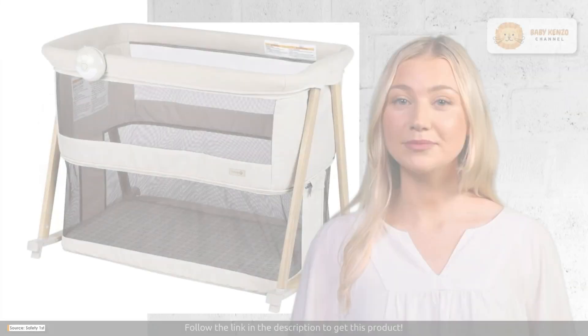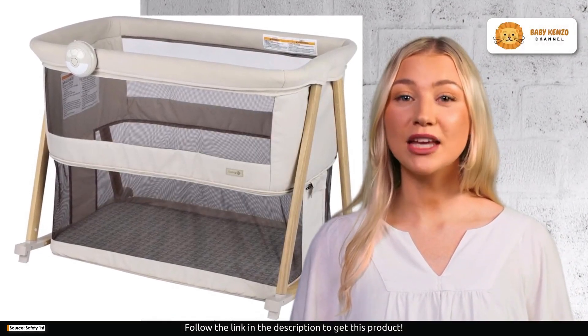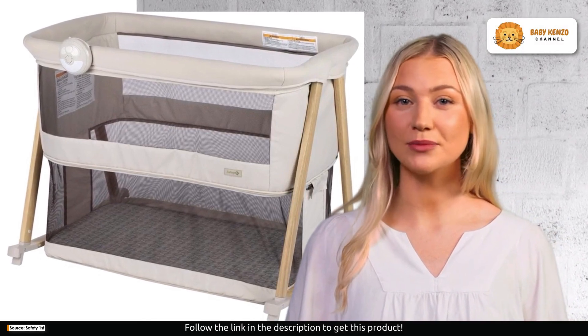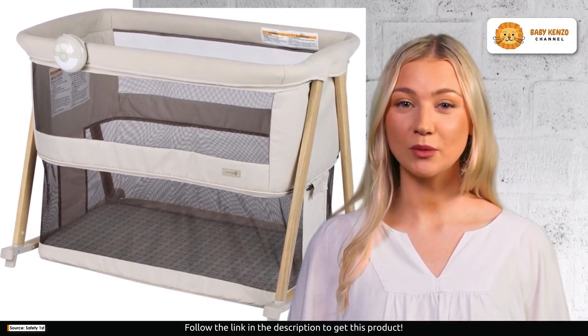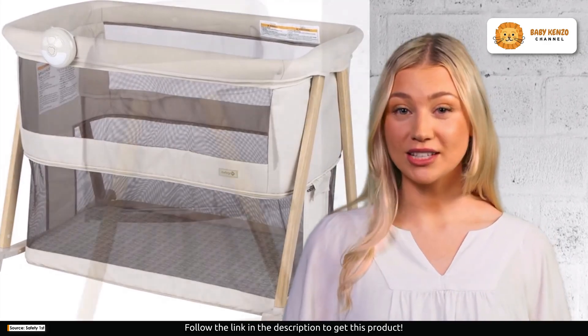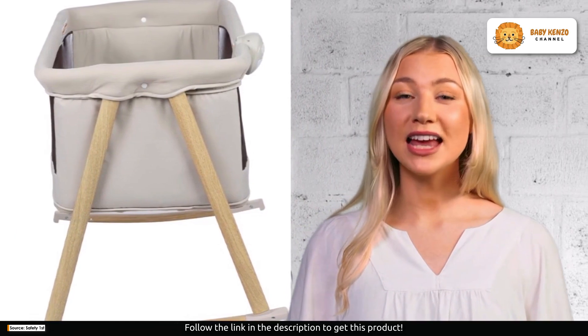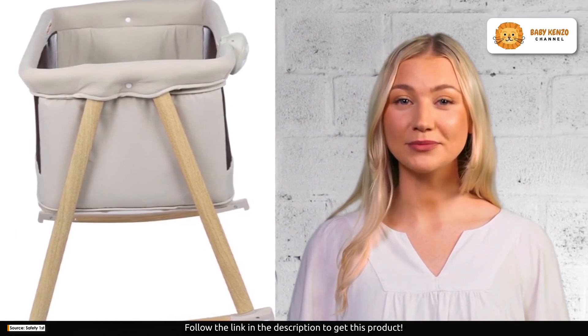This play yard is designed with your baby's comfort in mind. When it's time for your baby to catch some much needed rest, you can gently calm them with the bassinet rocking mode. The soothing rocking motion can help your baby drift off to sleep. Alternatively, you can choose to secure it in place in stationary mode before laying your baby down, ensuring they rest peacefully.